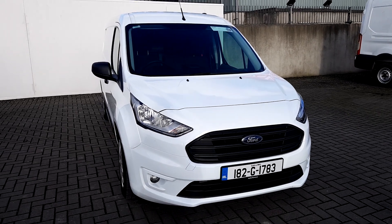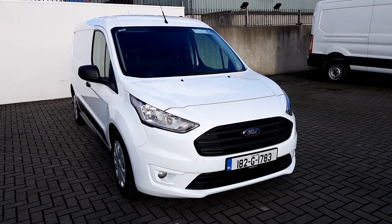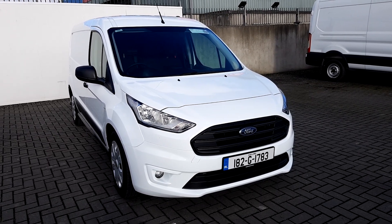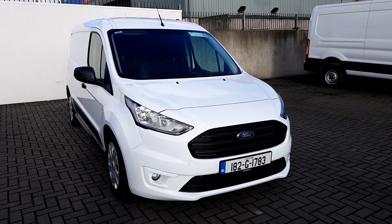Hello and welcome to Joe Duffy's online news car sales. Here today we have a 2018 Ford Transit Connect Trend Edition Long Wheelbase with a 1.5 TDCi engine and a 6-speed manual gearbox.